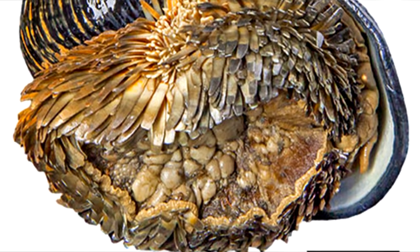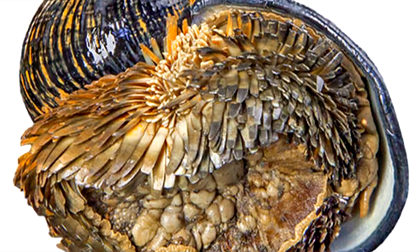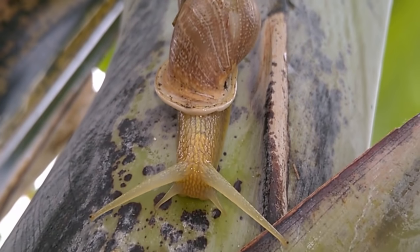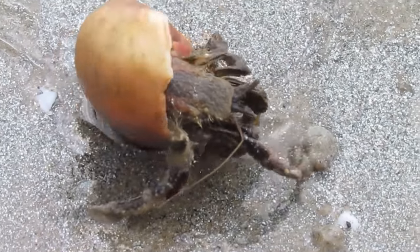Scaly-foot gastropods have somewhat exemplary shells, since, as of this recording, they're the only animals observed to use these iron sulfide materials in their skeleton. Yes, snail shells are skeletons, and they need them in order to survive — they're not like hermit crabs who change their shells as they get bigger.